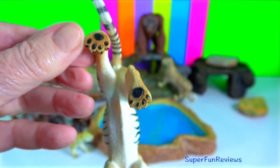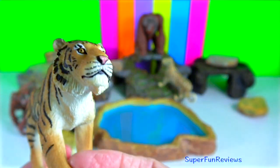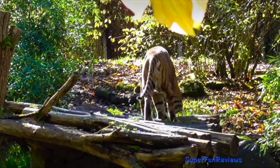For prey, the Bengal tiger mostly relies on mammals like deer, gaur, and wild boar. In the Sundarbans, they also have fish in their diet.